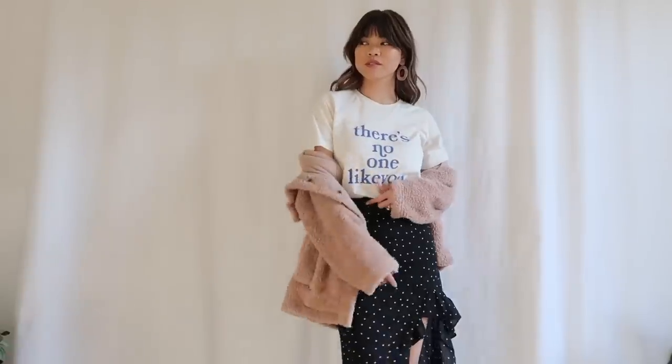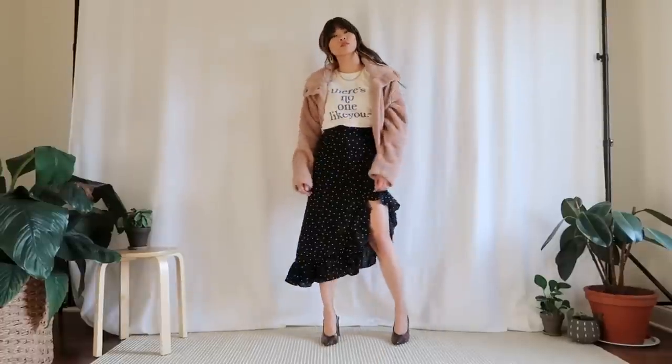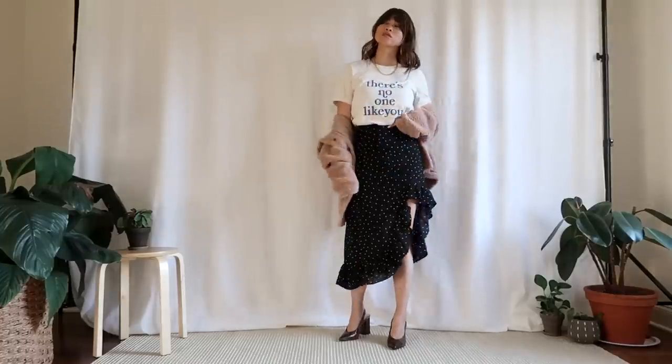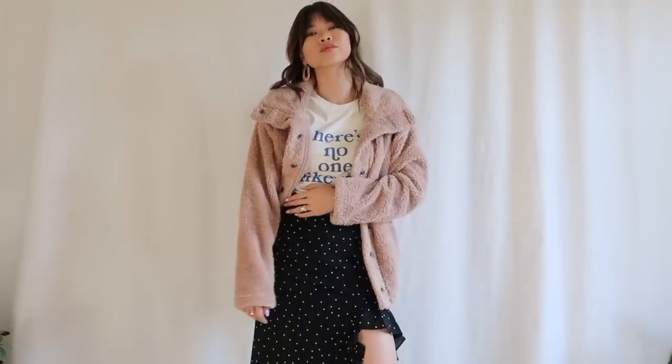I actually wore this look in Paris but I loved it so much I wanted to include it in this lookbook. I've got on my 'There's No One Like You' tee and our Like You skirt. It shows a little bit of leg but I love the ruffle detail on it. I have on those same snakeskin heels, and this coat is from Lulu's — it's so soft, I've been wearing it non-stop.